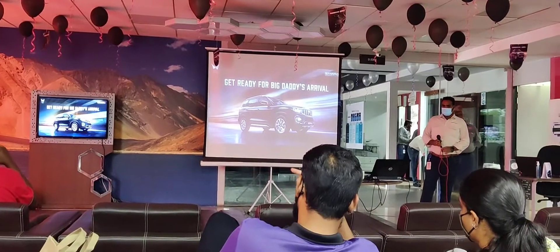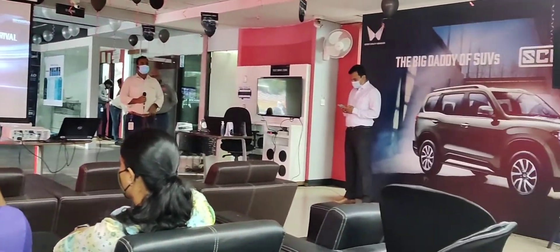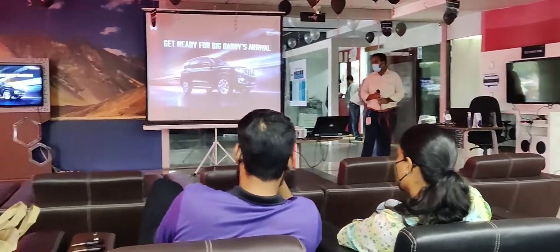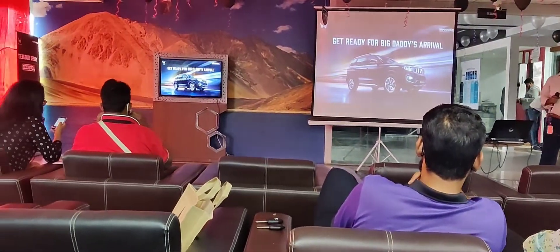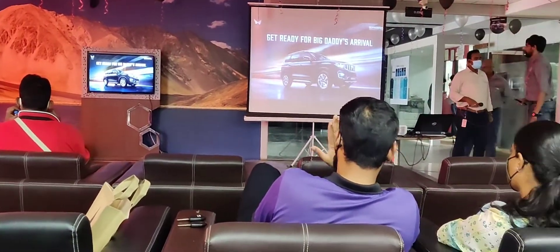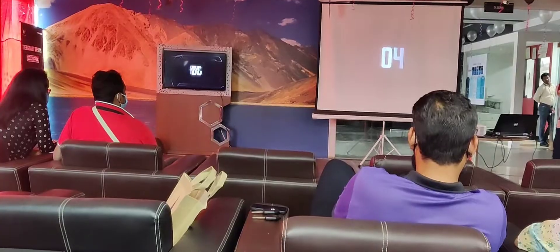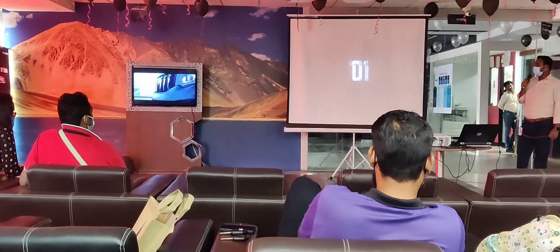So friends, we're going to go inside. The seminar has started at 5:25 and it's going to be 5:30. It's going to be a live telecast — a soft launch, which you can say. Mahindra's Scorpio N, Episode 1.